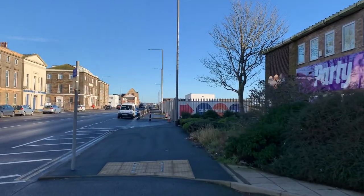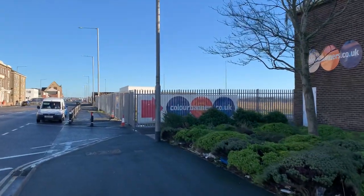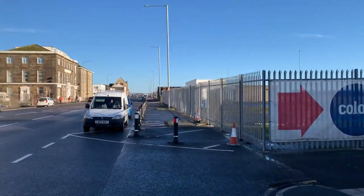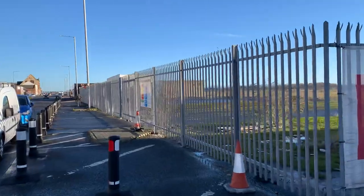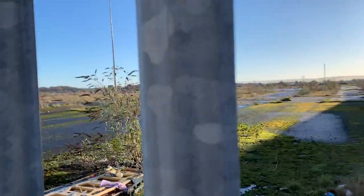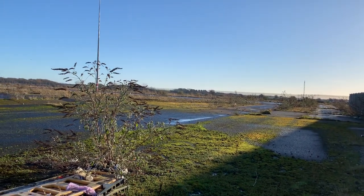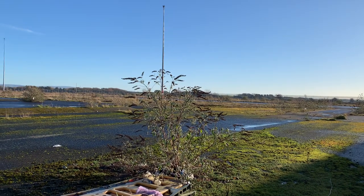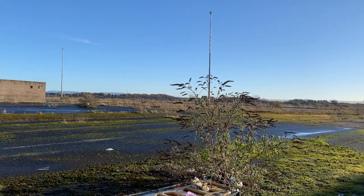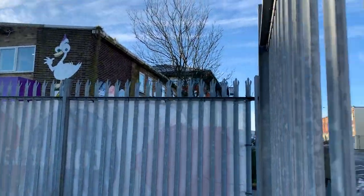Just down here on the right-hand side — this is the old car park that the container lorries used for the roll-on roll-off terminal. When we had a ferry service delivering to the Isle of Man and so on, this is where the containers were parked waiting for the ferries. If you've been to Fleetwood for Tram Sunday you might have actually parked there.